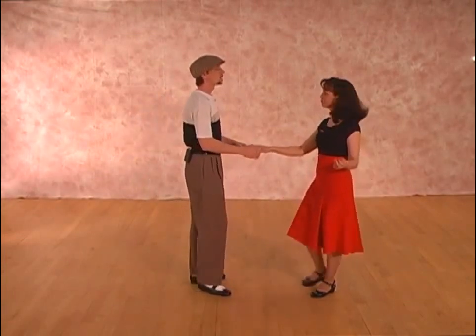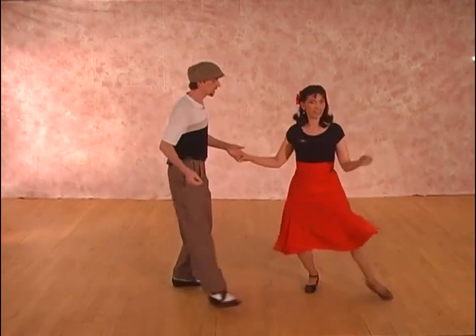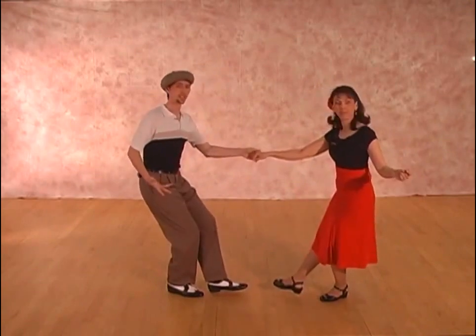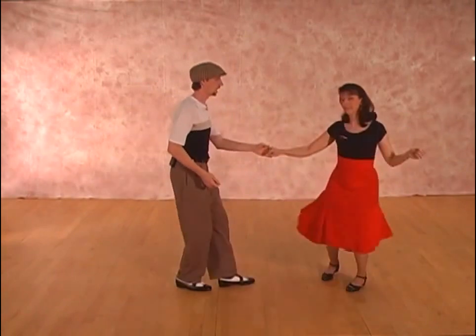Yeah, it's more like pushing a pedal down. Let's go ahead and set this up. Full momentum. Three and four, a five and six and seven and press. From here we can just go back to dancing. One, two, three, five, six, seven and eight.